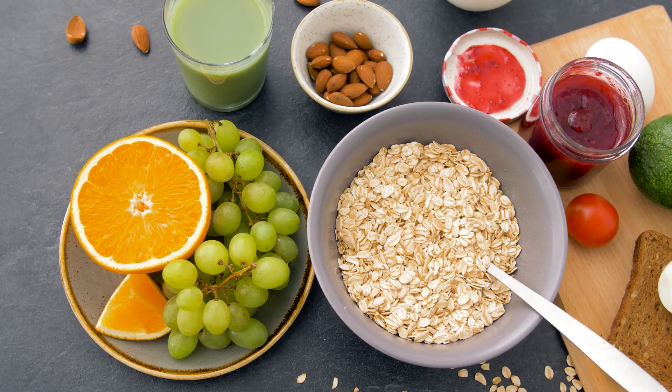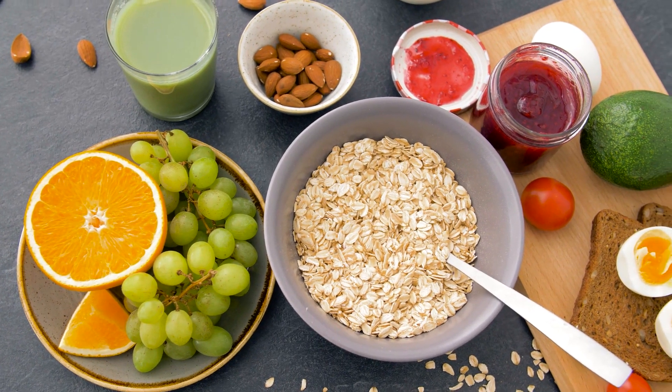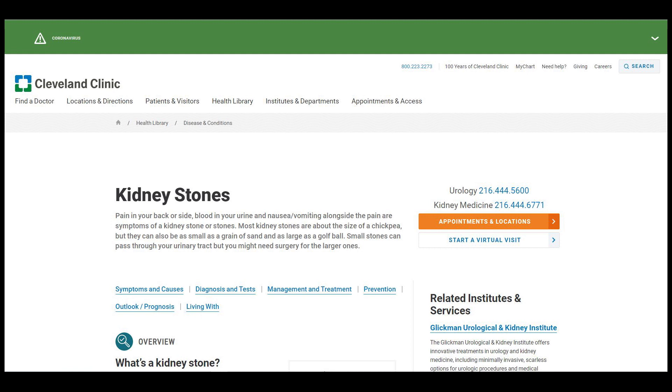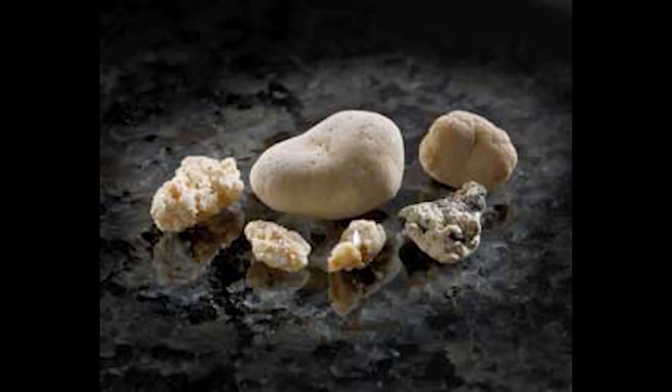So how can you avoid kidney stones? Diet plays a huge role in the creation of kidney stones. But before we go into that, what exactly is a kidney stone? According to Cleveland Clinic, a stone inside your kidney is a crystal or solid mass with an irregular shape. It can be as small as a grain of sand or as big as a golf ball, which means the latter is very painful.